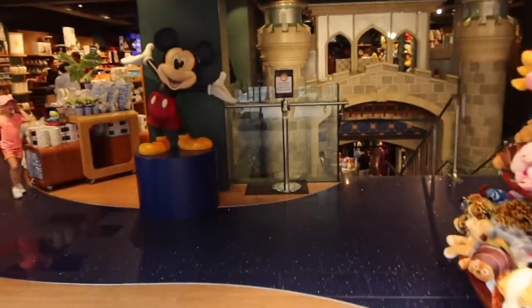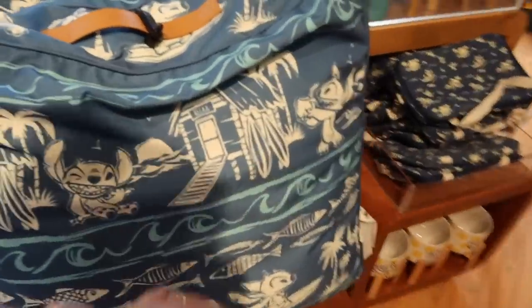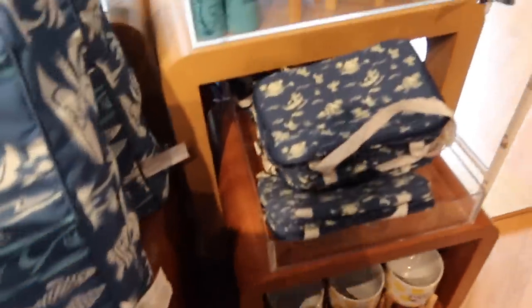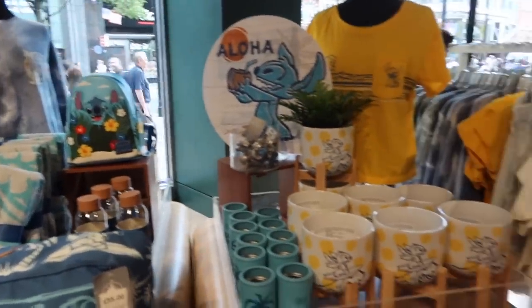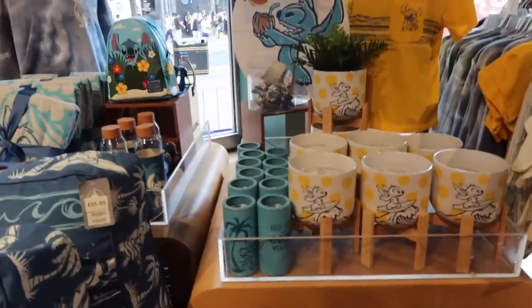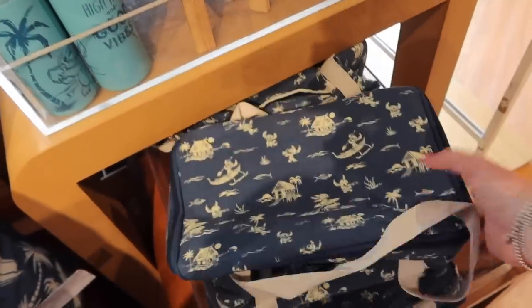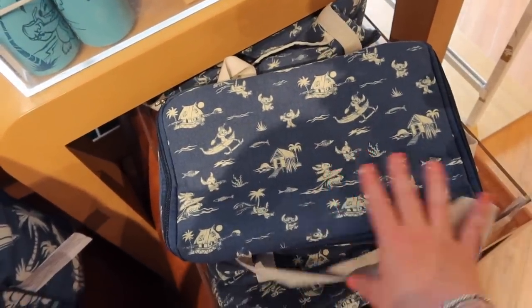So this is what it looks like as you come in. On the left we've got a Stitch collection. I like this beanbag thing - £55 - and actually this whole range is really nice. Lilo and Stitch merch is pretty popular. It's kind of subtle beachy vibes. Look at this really nice little cool bag. It's very subtle Disney, you know - it's not screaming in your face but you know it's Disney. And it's quite a big one actually.